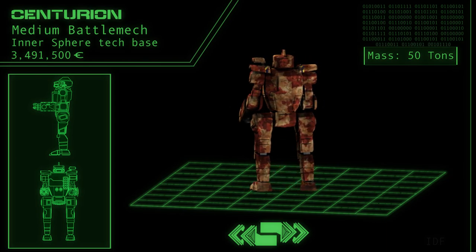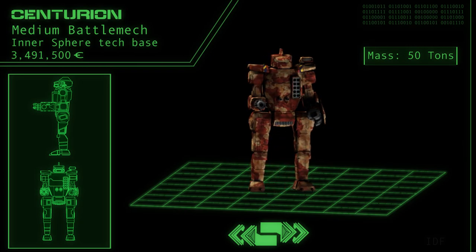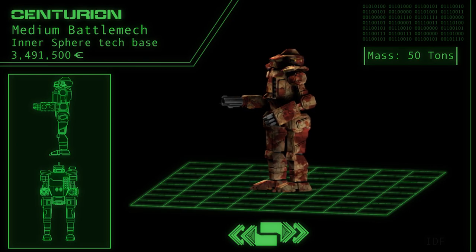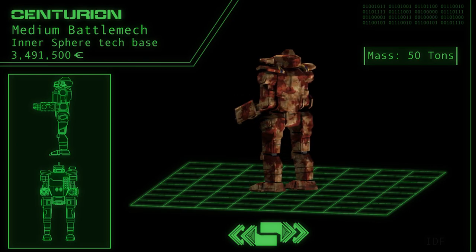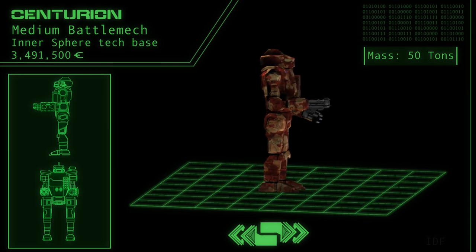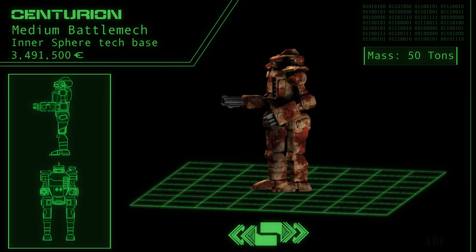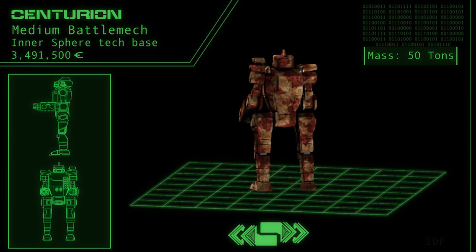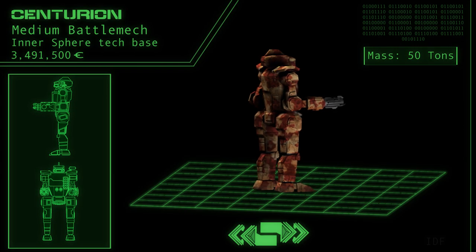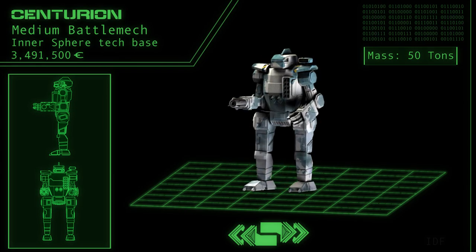Its stock loadout, the CN-9-A, bears a Luxor D class 10 autocannon with 20 rounds of ammunition, a pair of FOTEC medium-powered free electron lasers, and a Luxor long-range missile launcher with 10 launch tubes and 24 loads of ammunition. Curiously, one of these two medium lasers is mounted to the rear torso of the battle mech in the default factory configuration.